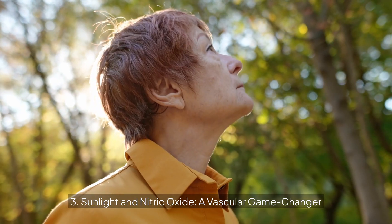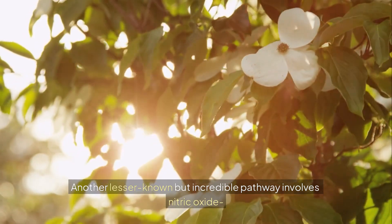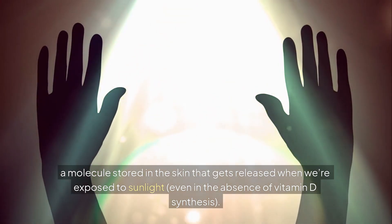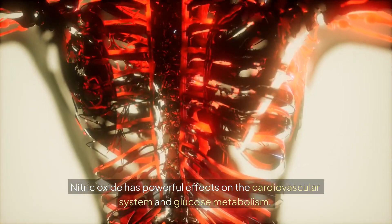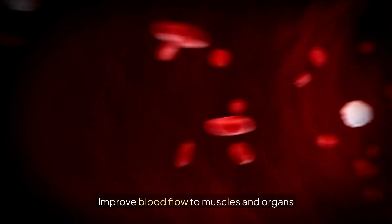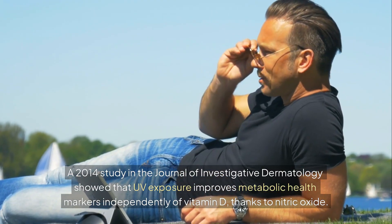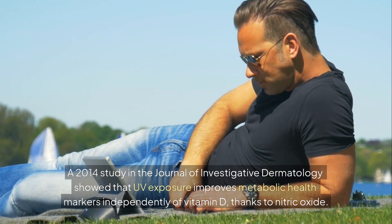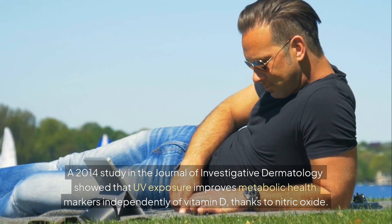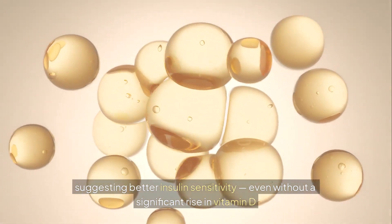Sunlight and nitric oxide: a vascular game changer. Another lesser-known pathway involves nitric oxide, a molecule stored in the skin that gets released when exposed to sunlight, even in the absence of vitamin D synthesis. Nitric oxide helps relax blood vessels and lower blood pressure, improve blood flow to muscles and organs, and enhance glucose uptake in skeletal muscle. A 2014 study in the Journal of Investigative Dermatology showed that UV exposure improves metabolic health markers independently of vitamin D thanks to nitric oxide, with participants experiencing lower fasting insulin levels — suggesting better insulin sensitivity.